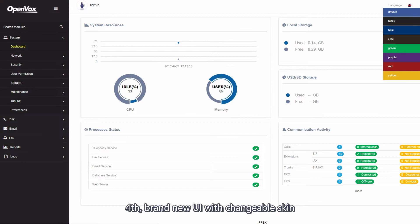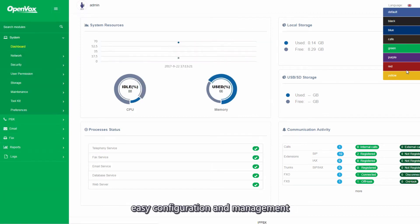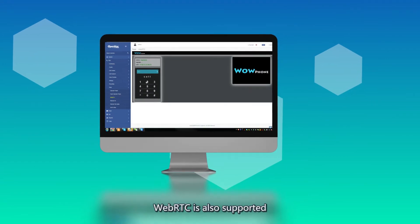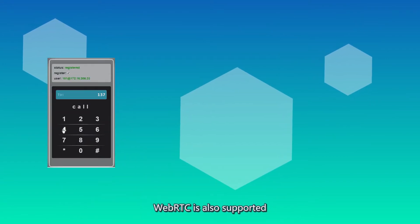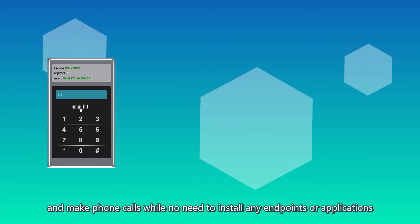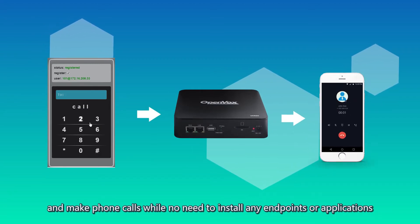Fourth, brand new UI with changeable skin, easy configuration, and management. Last but not least, WebRTC is also supported. You can simply open the web browser and make phone calls with no need to install any endpoints or applications.